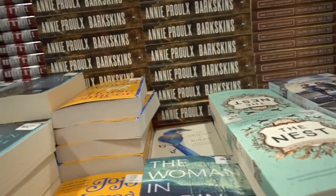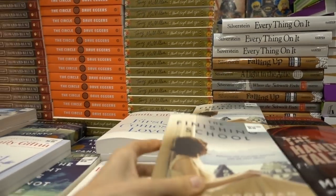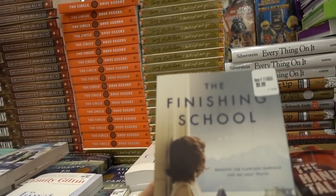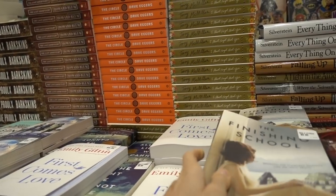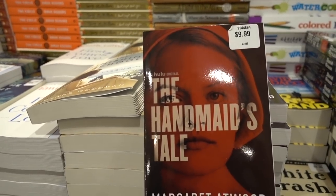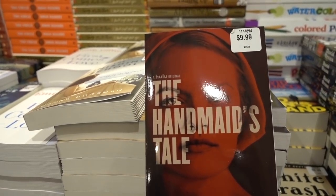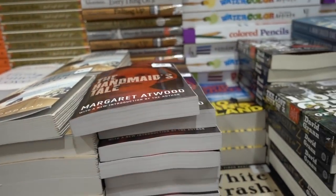So it looks like Costco got some new books in. Here's one — The Finishing School. This is now a Hulu TV series. This was actually a pretty good book — I enjoyed this. I read it a while ago, many moons ago.